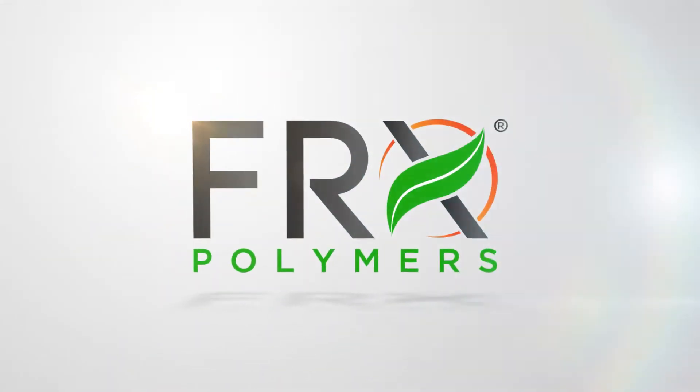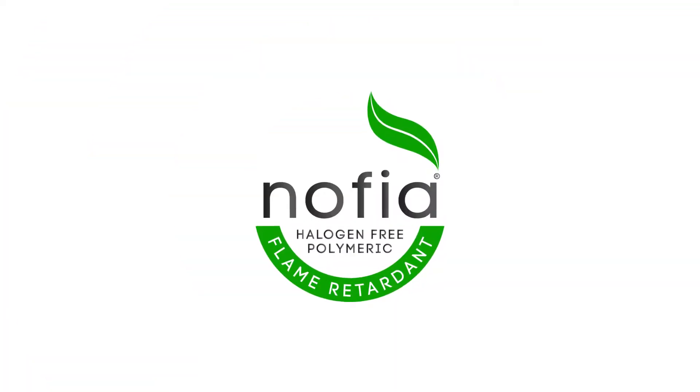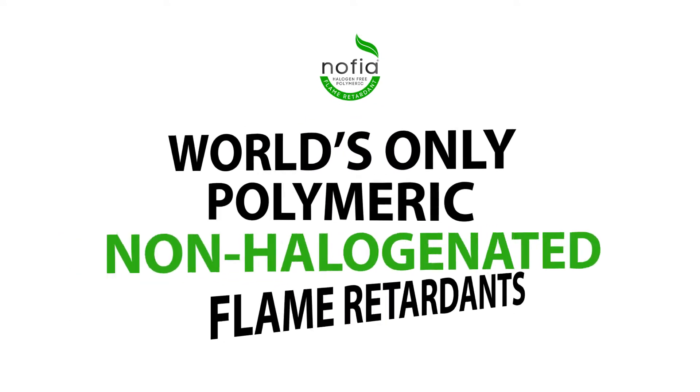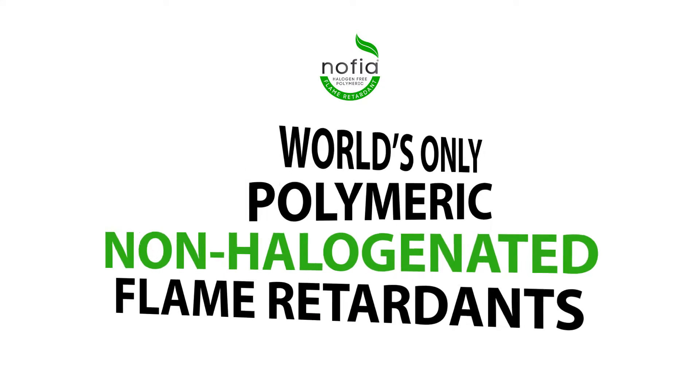FRX Polymers, the global leader in halogen-free, polymeric flame retardant solutions, revolutionizes the industry with NOFIA Flame Retardants. NOFIA Flame Retardants are the world's only commercially available polymeric, non-halogenated flame retardants.